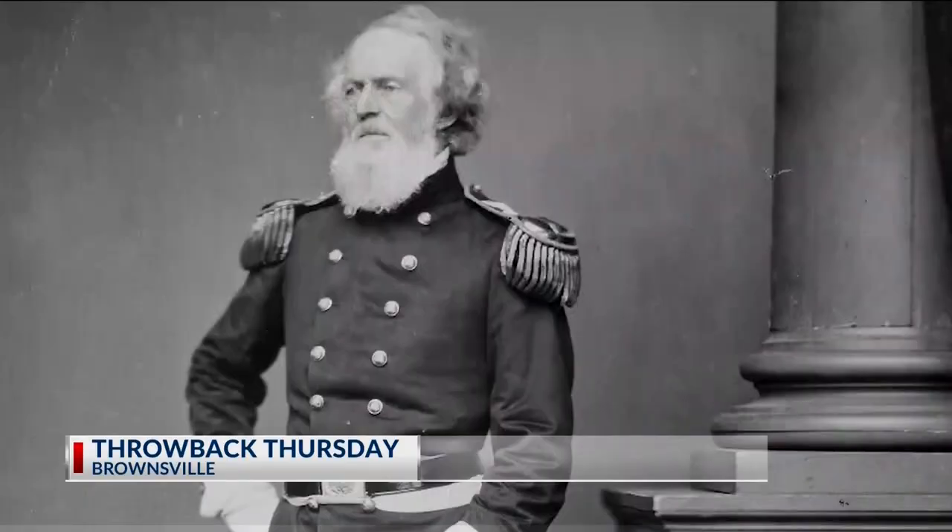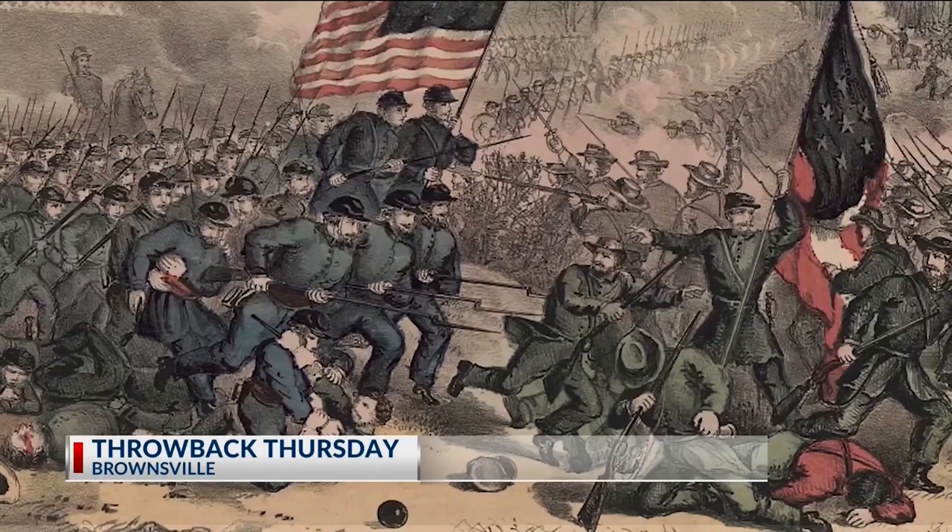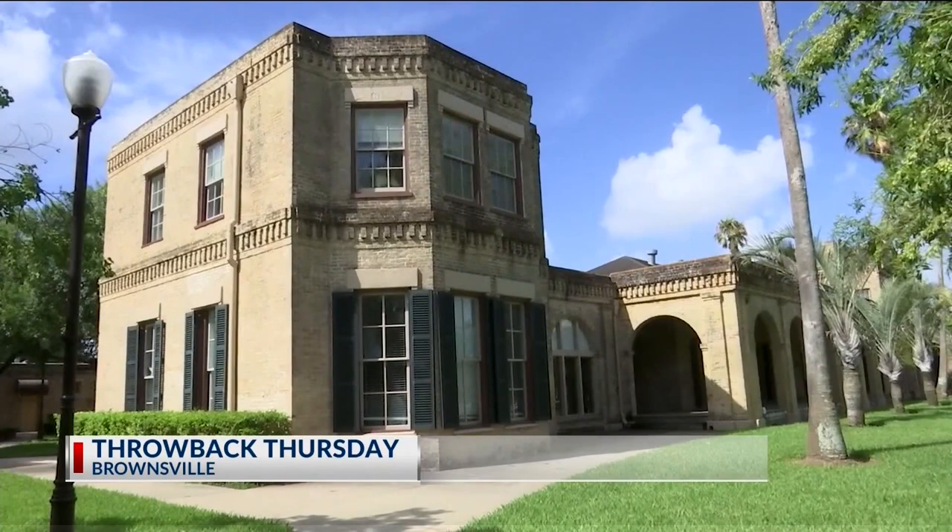Eventually, with the approach of Union forces, Confederates set fire to the structure in 1863. During the reconstruction period, the fort was reborn to what we see today. It served several times in prominence when it comes to American history, not only just South Texas history.